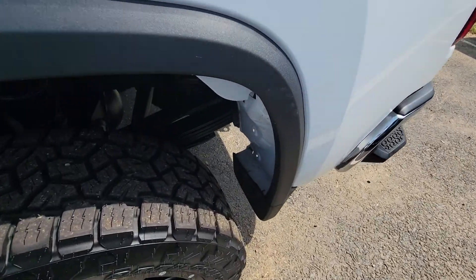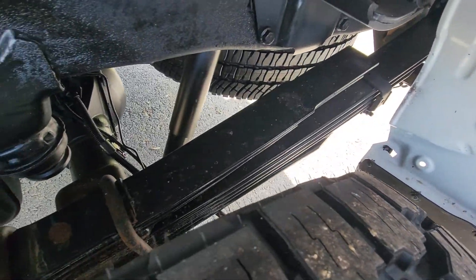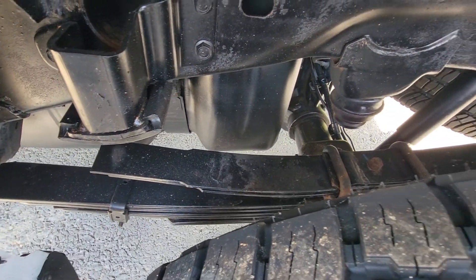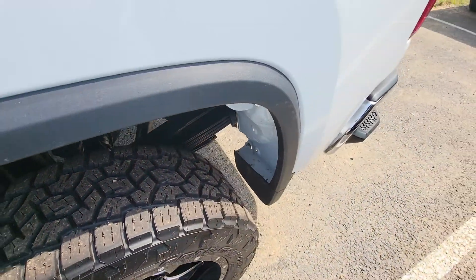Moving around to the rear. Leaf springs nice and tight for the rear assemblies, in great condition. Almost brand new, as you'd expect.